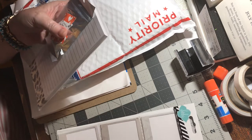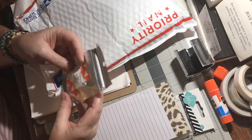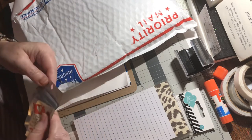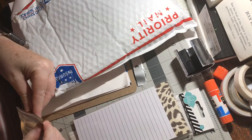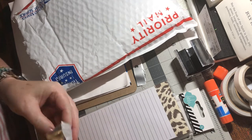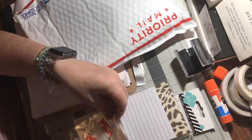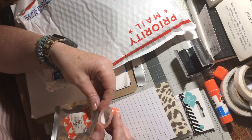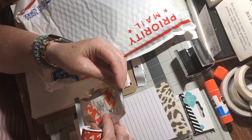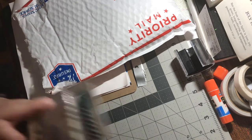Embellishments — little picture frames, that's cute. And a pad of paper — I could always use paper. Decorative tape. I think it's washi tape — it is! Isn't that pretty? DCWV — decorative tape, I think that's the company. That's pretty cool. Another thing of washi tape — neat.